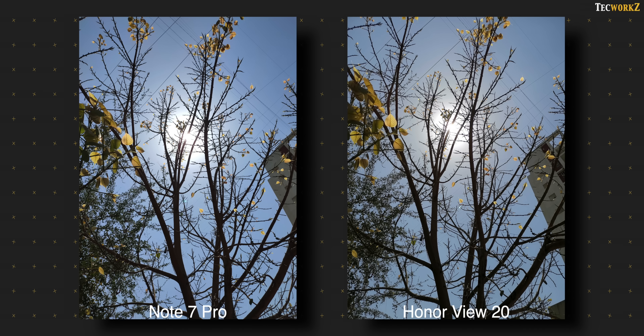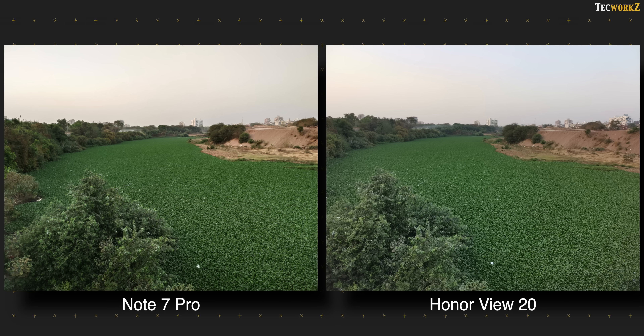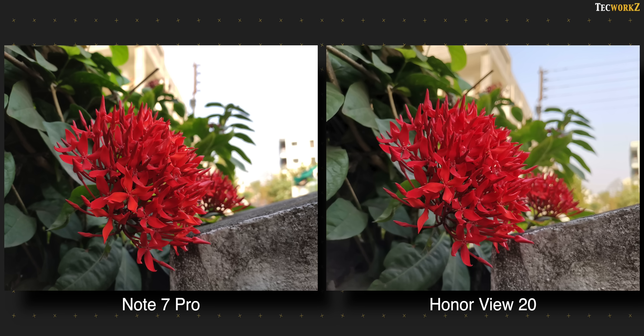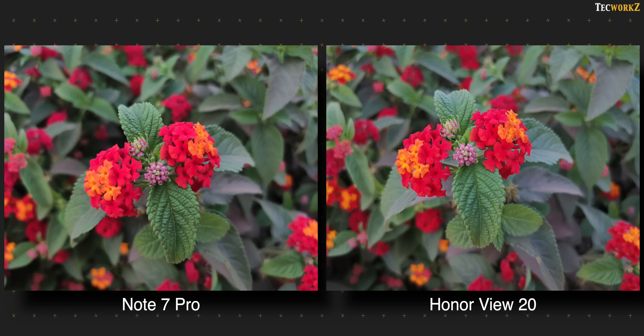Daylight shots from both these phones carry a lot of details. There is a bit more contrast in the images from the Note 7 Pro. The Honor View 20 shows a bit cooler colour tones, while the Note 7 Pro captured a bit warmer tones, which is how the actual scene was. Both capture good looking colours in most lighting conditions. Red and orange colours are difficult for cameras to capture accurately, but as you can see, both of them are doing a good job. Again there is a bit more contrast from the Note 7 Pro, and I prefer its images over the View 20.